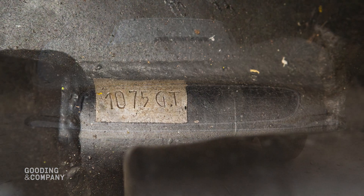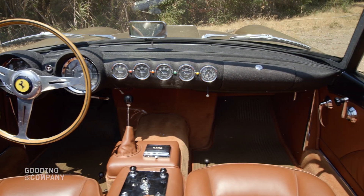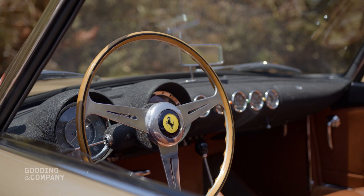This Cabriolet, chassis 1075 GT, was displayed at the Earls Court Motor Show in 1958, but has lived most of its existence in the US.